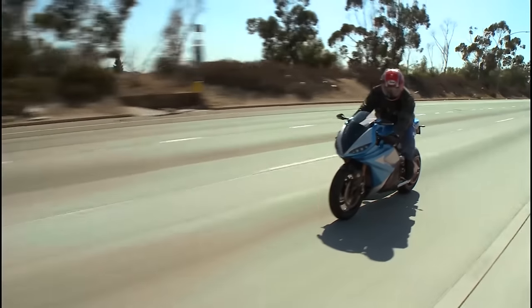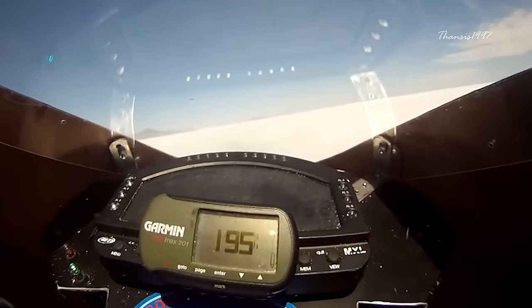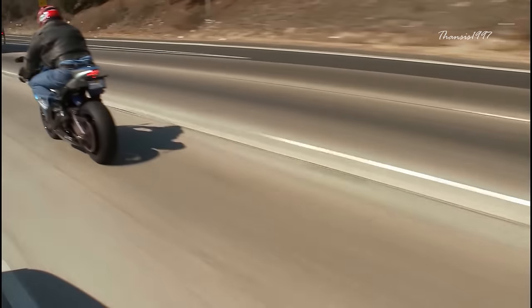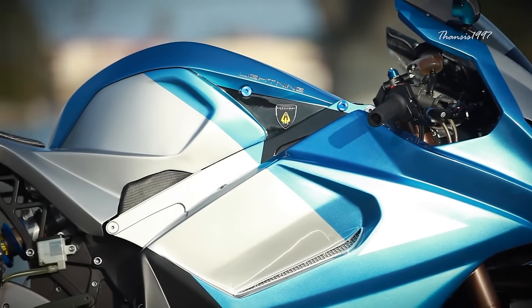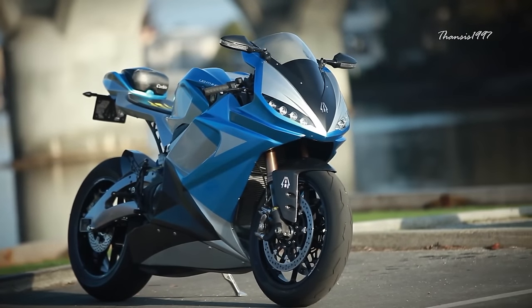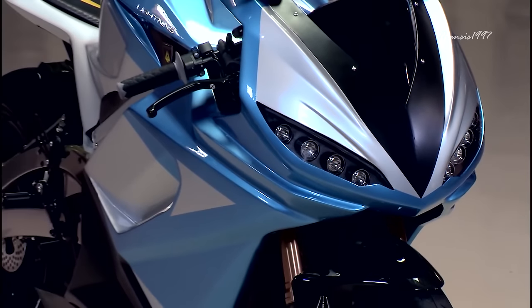If your idea of a powerful bike is one that makes a lot of noise, then the LS 218 falls short in that respect. At a glance, the motorcycle looks like most other superbikes with a big tank, massive fairings, large disc brakes, oversized swing arms, wide tires, and single seat. The only major difference is that there is no exhaust to be found, neither muffled nor racing.